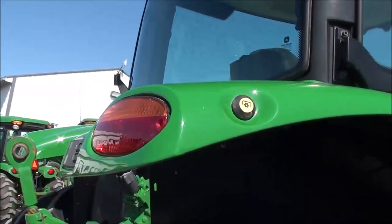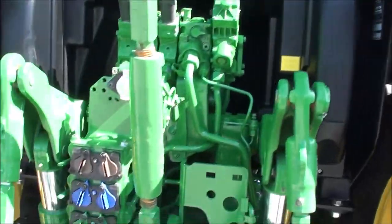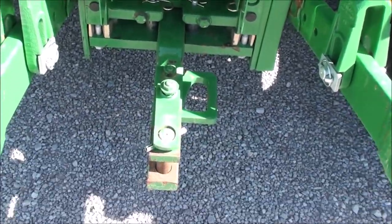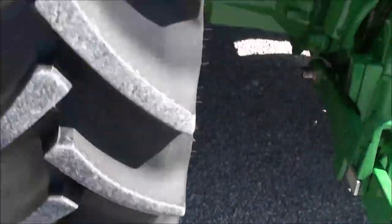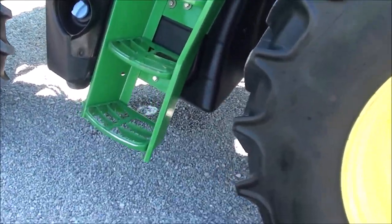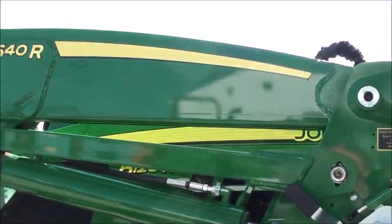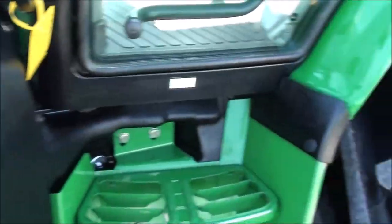It has the PTO switch and the 3-point controller on both rear fenders, triple rear hydraulics, 540 and 1000 PTO, a hammer strap, and telescopic 3-point arms. The 640R loader is included. It's a very nice, clean tractor.